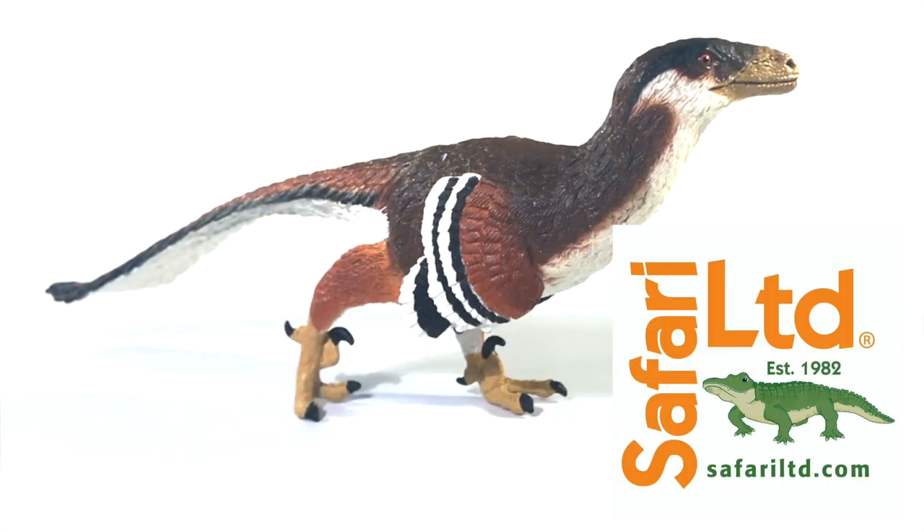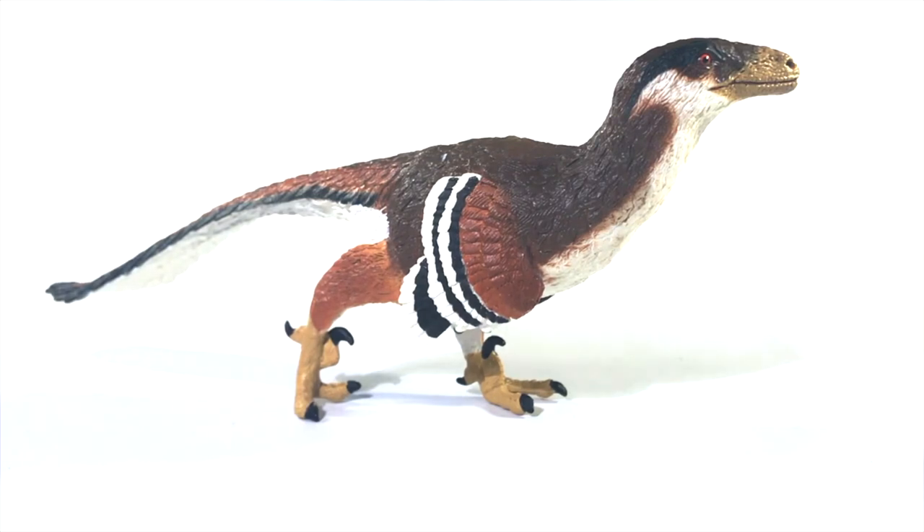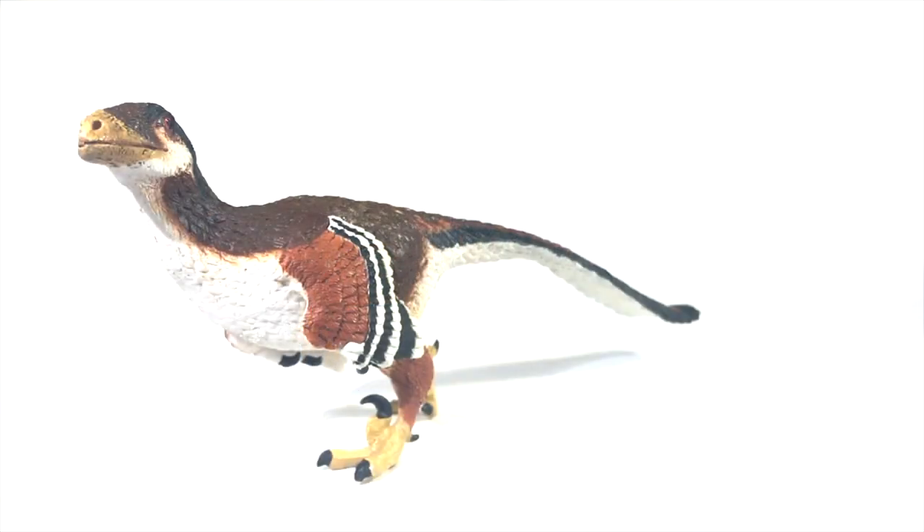Now we've got the Safari Limited Deinonychus. This is an awesome dinosaur figure in every way — it is quintessentially a dinosaur figure. The sculpt is gorgeous, and I loved the real-world inspiration for the palette. I was also glad to finally have a nice bird-like dromaeosaur in my collection. Honestly, I was very tempted to put this in my top 10, but the darn thing just won't stand for me anymore.